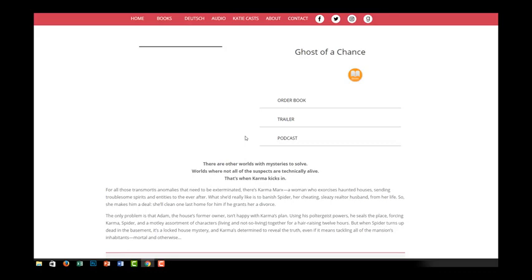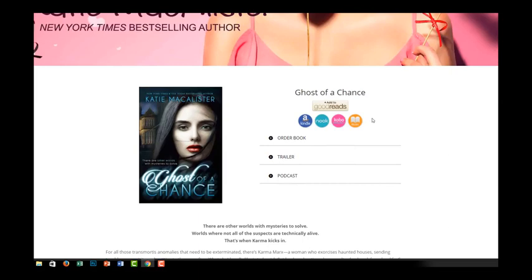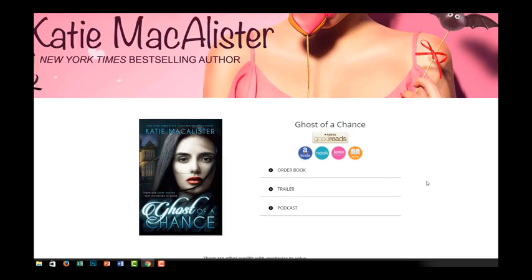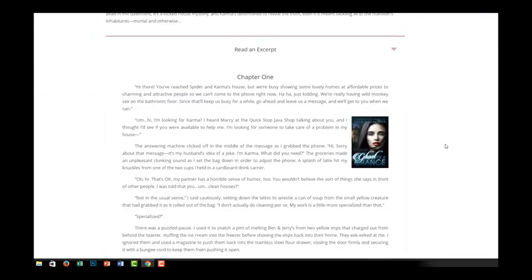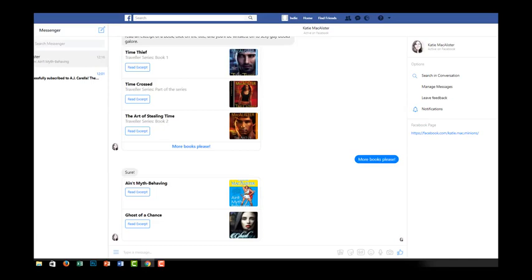I click 'more books please' and see Ghost of a Chance and others. I select one that looks interesting and it takes me to her landing page — a very nice website with the book cover, book trailer, podcast, order button, and the book blurb. That's a great way for someone new to her books to browse all of them, choose what they fancy, and click through to the landing page. It's much more personal than a home page on Amazon or a generic website page.